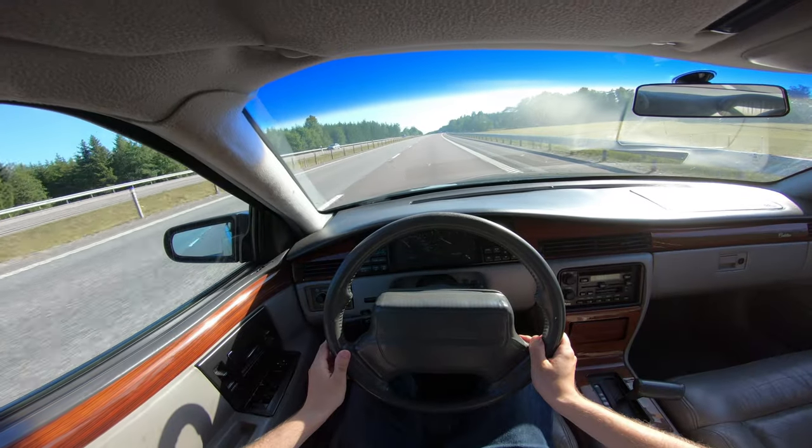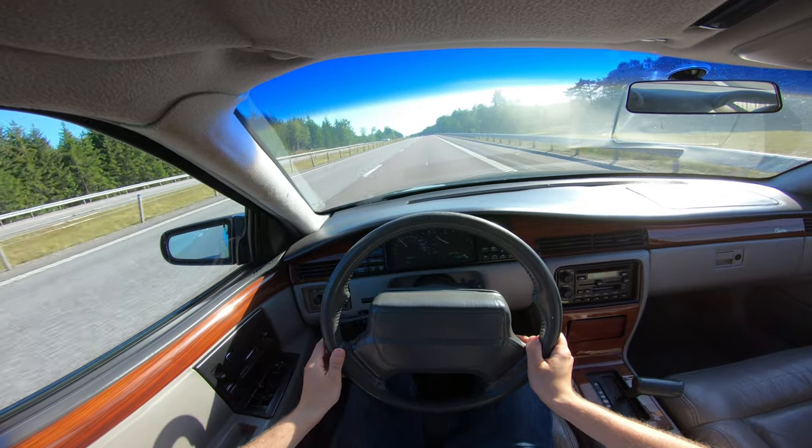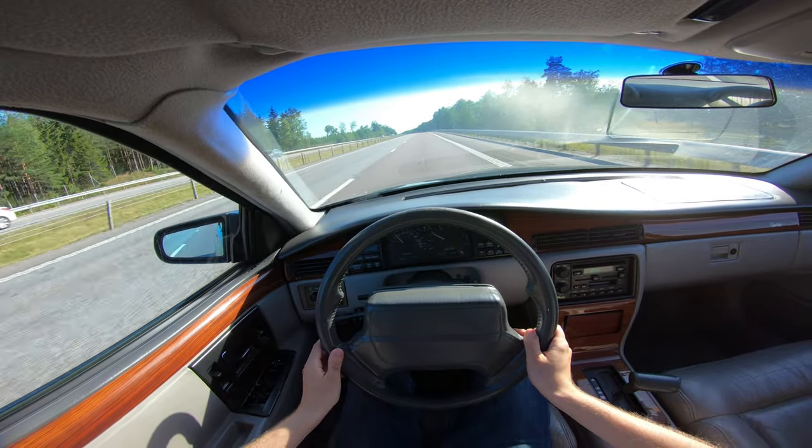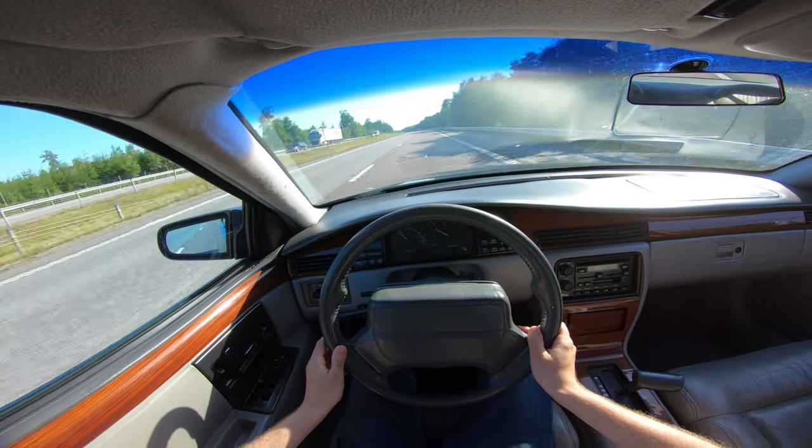In terms of comfort, the Cadillac Seville SDS certainly does not disappoint either. It has a supple ride and is great for longer journeys on the highway, with its excellent sound insulation, soft leather seats, and relaxing driving position. Simply a nice place to spend time.